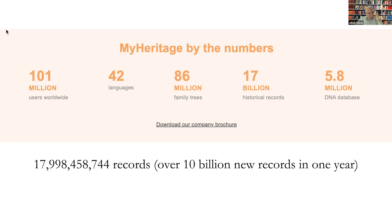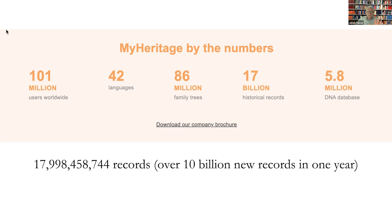The actual number of records today is 17,998,458,744, and they're adding over 10 billion new records in one year. A month ago when I put together the framework of this presentation, during that one month there have been over a billion records added. I updated this slide just a few minutes before this presentation, because otherwise it's always wrong.